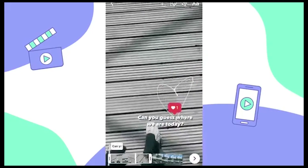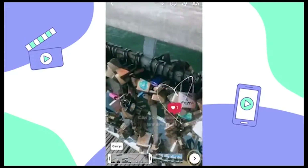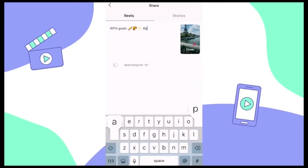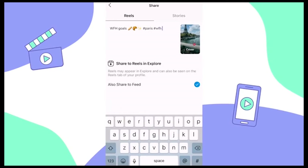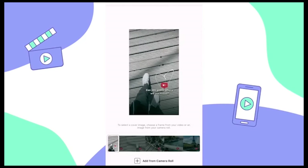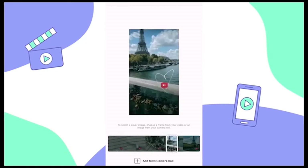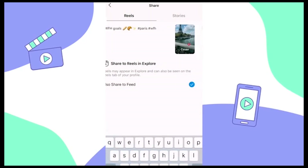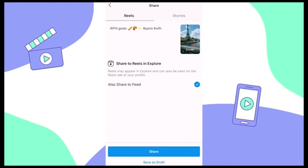Now you can play it back once more to make sure you're happy with the finished product, and if it's looking good, tap the next arrow in the bottom right. Captions are everything, so go ahead and write a short and sweet caption with a few hashtags, and then change the cover photo. To select a cover, tap on the cover and then either choose a frame from the video or upload an image from your camera roll. We're going to choose this frame and then tap done. You can share your Reel to your Instagram stories by sliding over to the stories tab. Your Instagram Reel will automatically share to the explore page and the Reels tab on your profile, but you can also choose to share it on the home feed by selecting 'also share to feed.' Once you've decided, go ahead and tap share.